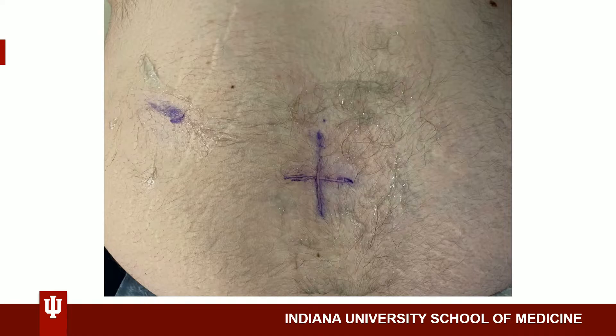This is our goal. Using static ultrasound guidance, we will identify relevant anatomy and mark the skin as pictured here. We will then put the probe down, clean and drape the patient, and insert our needle where X marks the spot — here in the L4-L5 interspace.